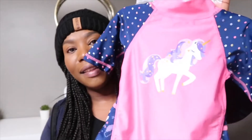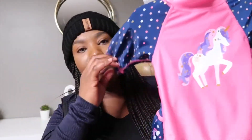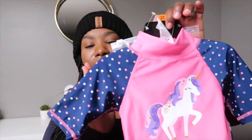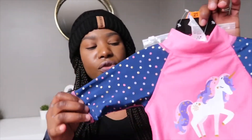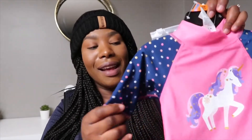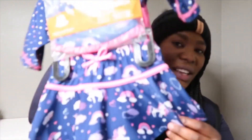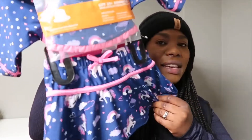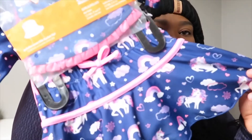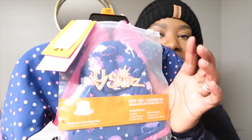Another thing I picked up is this cute little bathing suit for baby girl. She's owned one in the past but the sleeve was a little shorter. I want to make sure she's protected from the sun, so these ones protect her more and have UV protection. It's also a cute little skirt — sorry for the lighting in here. It's got unicorns on it and it also comes with a sun hat.